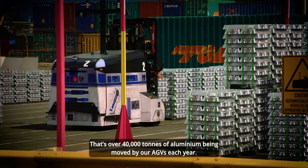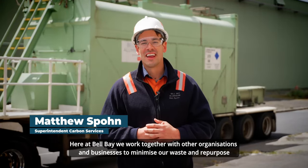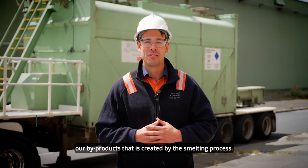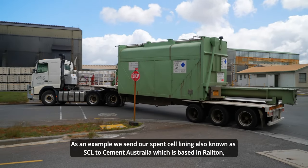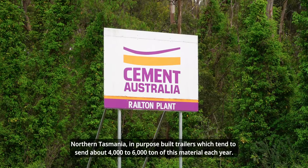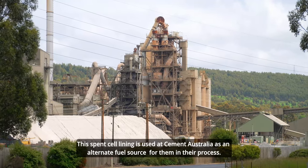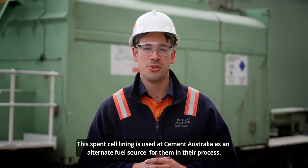That's over 40,000 tonnes of aluminium being moved by our AGVs each year. Here at Bell Bay, we work together with other organisations and businesses to minimise our waste and repurpose the by-products created by the smelting process. As an example, we send our Spent Pot Lining, also known as SPL, to Cement Australia, which is based in Railton, Northern Tasmania, in purpose-built trailers — around 4,000 to 6,000 tonnes of this material each year. This Spent Pot Lining is used at Cement Australia as an alternate fuel source in their process.